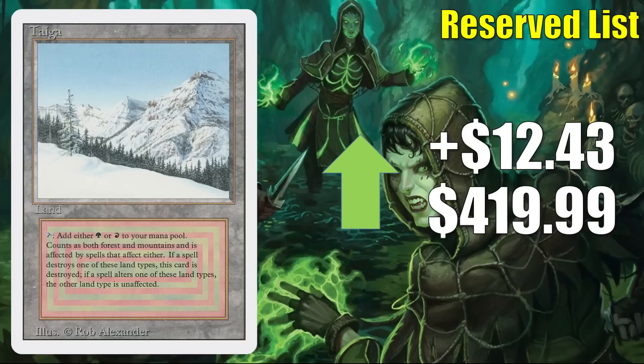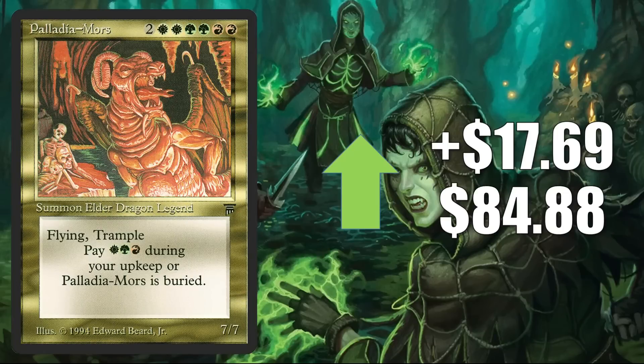Taiga from Revised goes up $12.43 this week to $419.99. Palladia-Mors, the original copy from Legends, goes up $17.69 to $84.88 — this is getting reprinted in the Showcase Dominaria United Secret Lair.